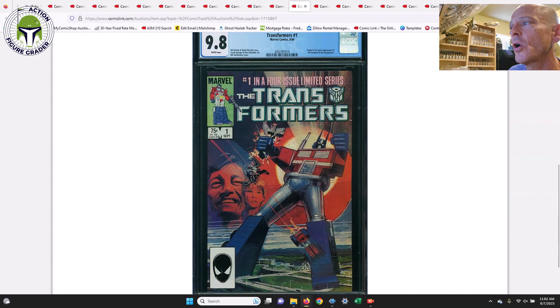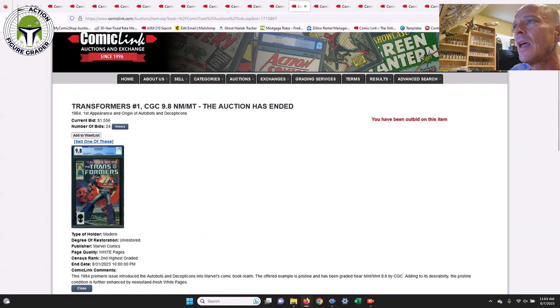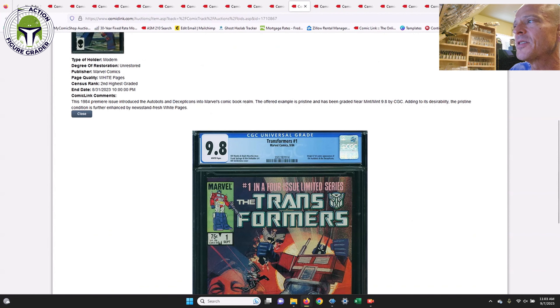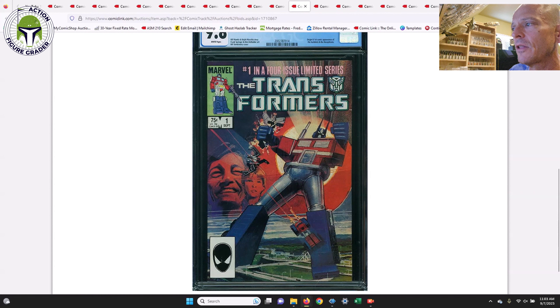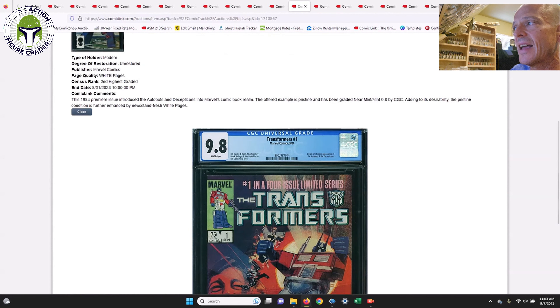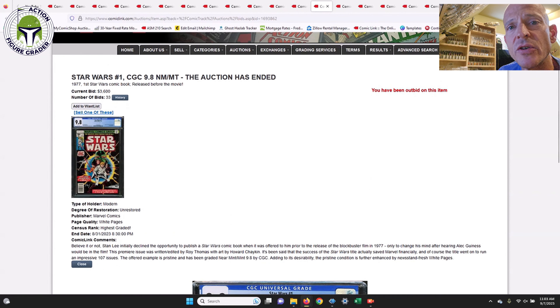Next up, Transformers #1 — I do have this book, picked it up a few months ago. This is the direct edition, origin and first comic book appearance of the Autobots and Decepticons. This one sold for $1,556. I was happy to see that because I paid $1,510 for my example. A little surprised this one has held up as well as it has, but it did sell for about $1,550.